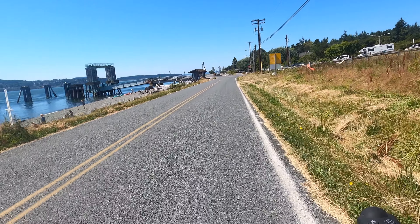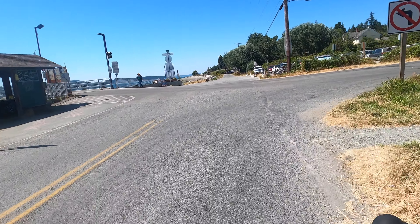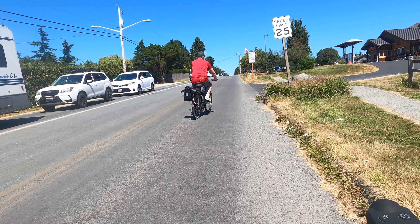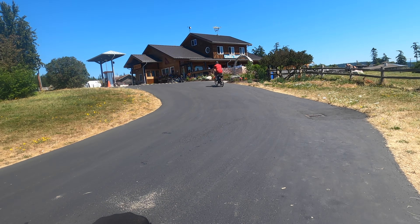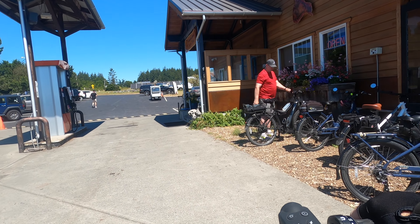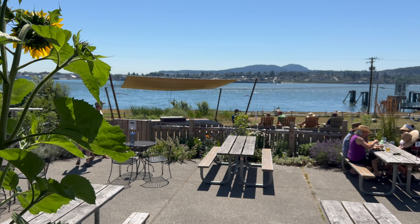We are at the ferry terminal, and we're going to make a right and go to the general store — just a tiny uphill. I see kayakers and people hanging out on the beach. And here is their famous general store; let's see what they have to eat. At the general store, having a nice cold drink, looking at sunflowers and water on their shaded porch.